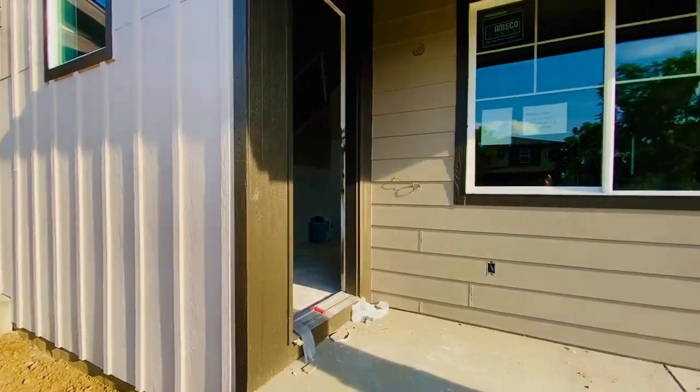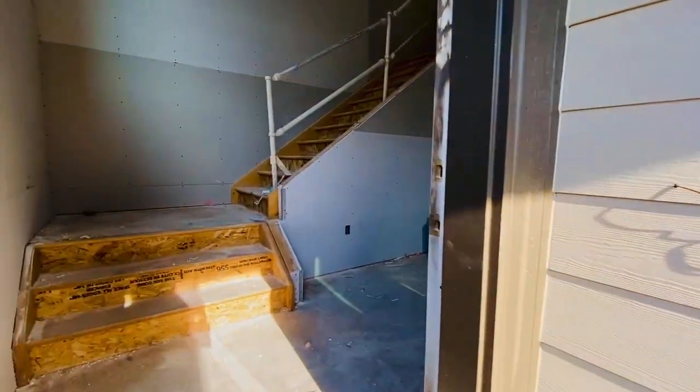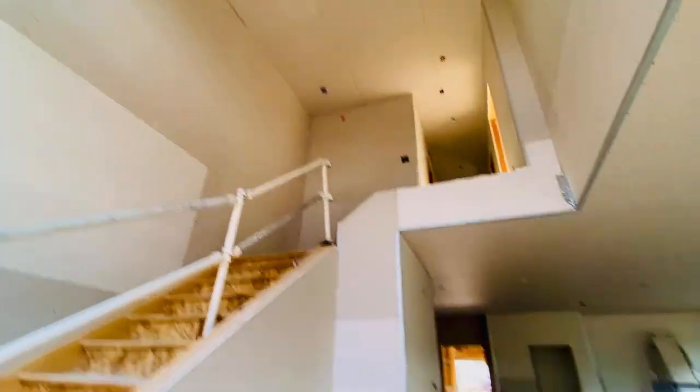Denise here. The face is on. Look at your brick. Drywall is on. Just a little quick walk around.